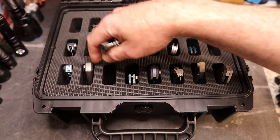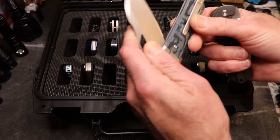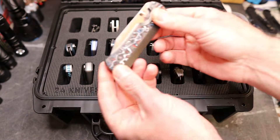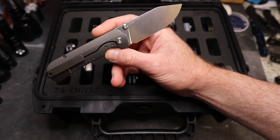Third in line is the Devo Stout V2. This is a Best Tech-made knife and it is absolutely phenomenal.